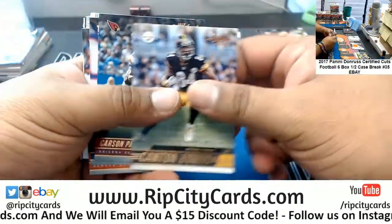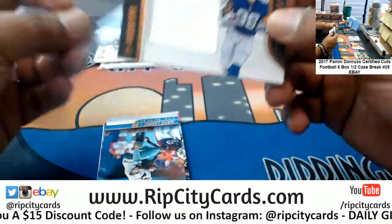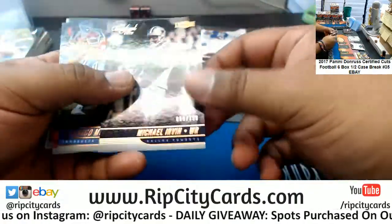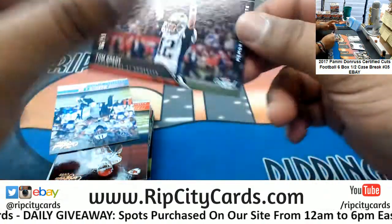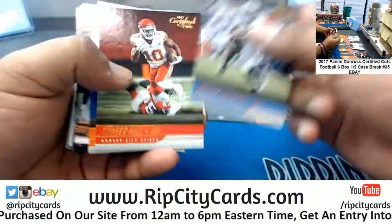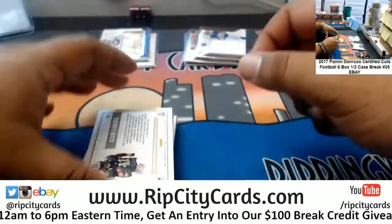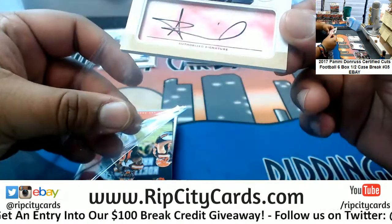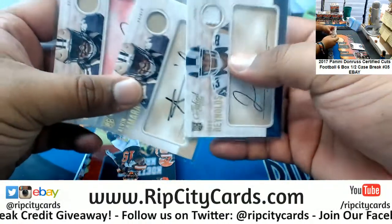Alright, let's see what else we can get. Evan Ingram patch, Giants. Michael Irvin, 3/99, Cowboys. What is this? Memorable Moments — Tom Brady to 99. The GOAT! Football starts tomorrow. Another one — another Alvin Kamara, rookie cut for the Saints. This one's a 99. Very nice — the Saints are doing really well for themselves right now.